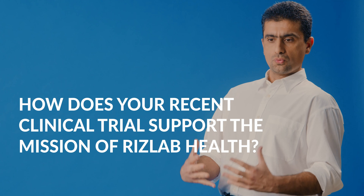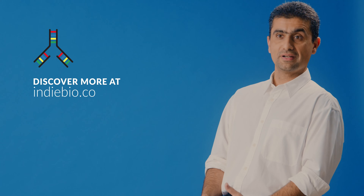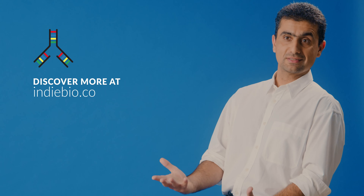RizLab's mission is to democratize diagnostic technology by making it extremely portable and extremely affordable. The results of this study prove the speed, the portability, and also the accuracy of our device, showing that this is a commercially viable option with the potential to make it all the way to regulatory clearance. I hope to see in the future that everybody will have access to tiny labs so that they can continuously monitor their health and diseases can be diagnosed within minutes, not days.